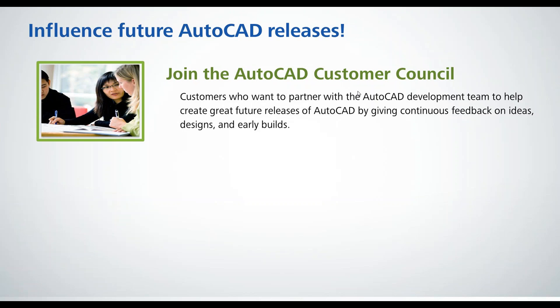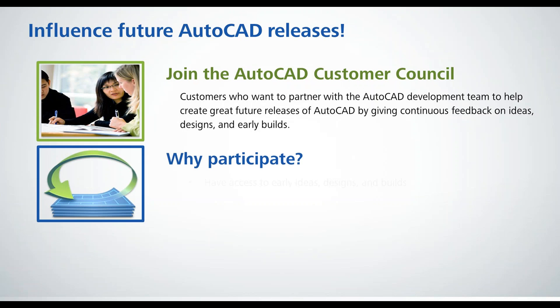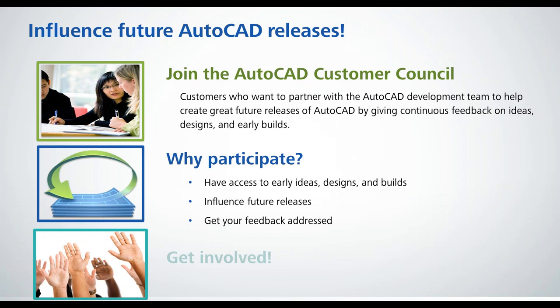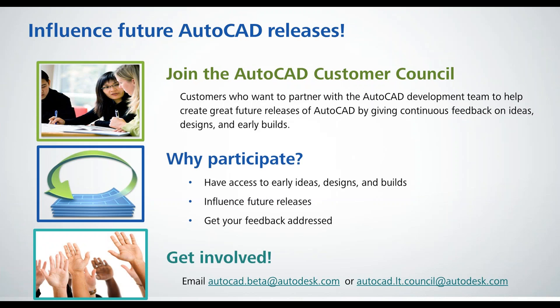We've got the AutoCAD Customer Council. If you're interested in helping us make AutoCAD better, the development team runs a beta program through the AutoCAD Customer Council. You'll get access to new releases and new features being considered, get to test it out and give feedback. If you want to see some of your ideas put into the program, get involved by emailing autocad.beta at autodesk.com or autocad.lt.council at autodesk.com, depending on which product you'd like to help out with.